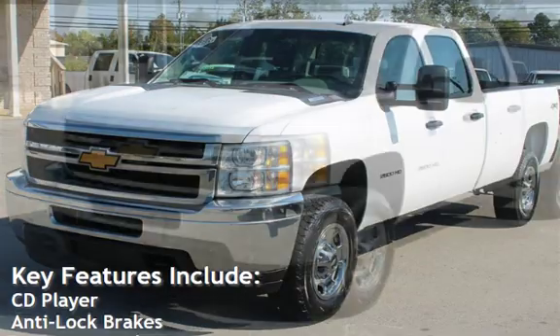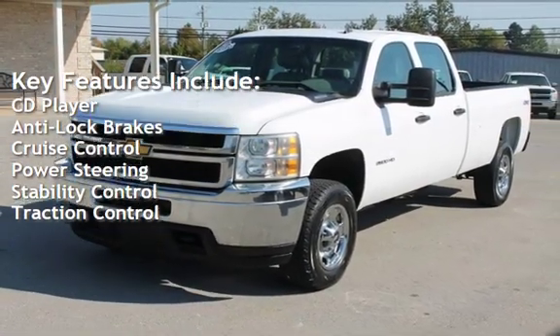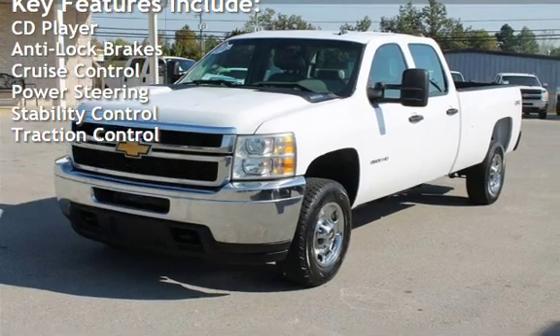Key features include: CD player, anti-lock brakes, cruise control, power steering, stability control, and traction control.